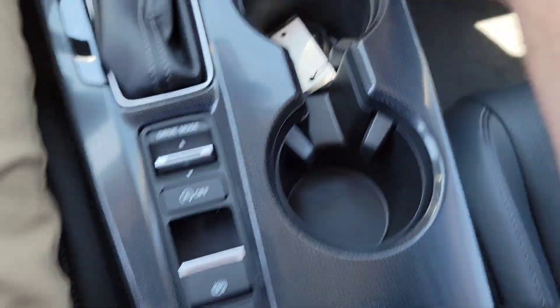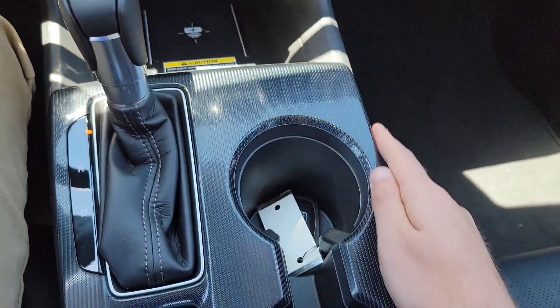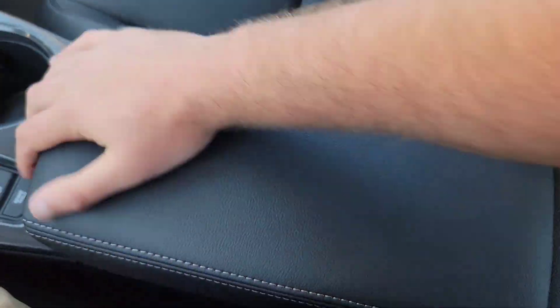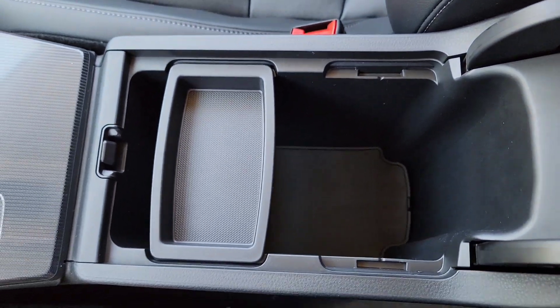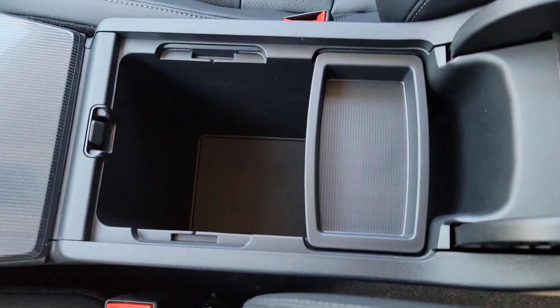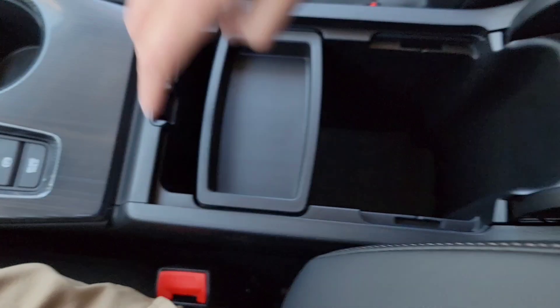You've got your center console with additional cup holders, a nice textured feeling, and a leather armrest that opens right up. There's a little more space compared to the previous generation, and you can also remove the tray insert entirely — nice and deep.